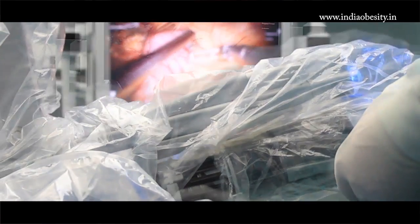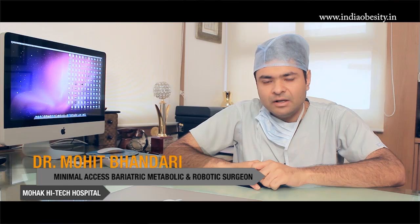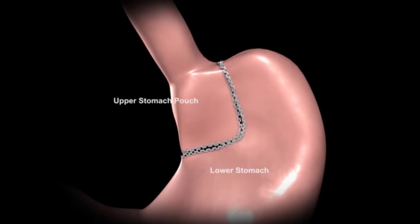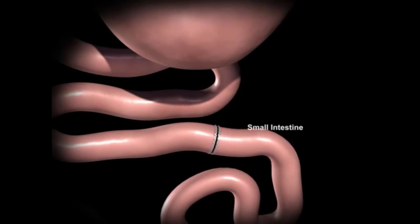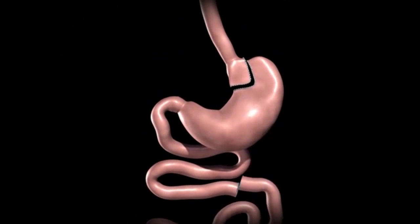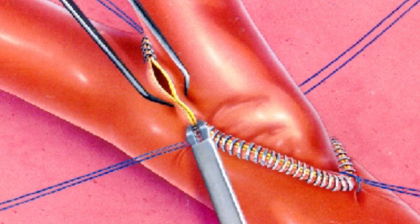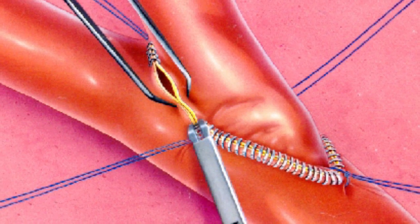The robotic weight loss surgery has the advantage of being more precise, with lesser blood loss, lesser pain, and lesser hospital stay. In any weight loss surgery, what matters is the kind of anastomosis — or joint, in general language — we make between the stomach and the small bowel. That particular joint or anastomosis between the small intestines and the stomach might enlarge with time, and that is what we can avoid by doing robotic surgery, where we make a very precise anastomosis which is calculated, calibrated, and made with the utmost care and precision.